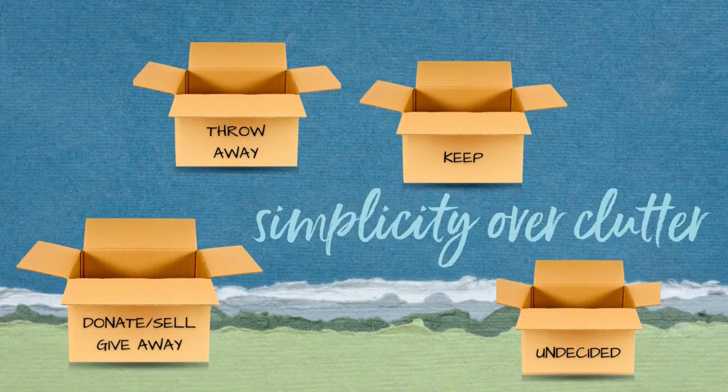The next decluttering method is the four box method. This method involves, you guessed it, four boxes: one labeled throw away, one labeled keep, another for items leaving the home but not thrown away — meaning donated, sold, or given away — and then a fourth box which, for our purposes, I'll call the undecided box. I've seen it labeled relocate or put away, and those are actually really key items.